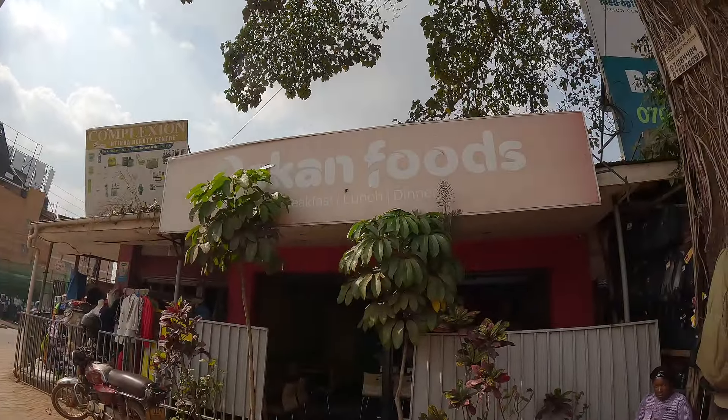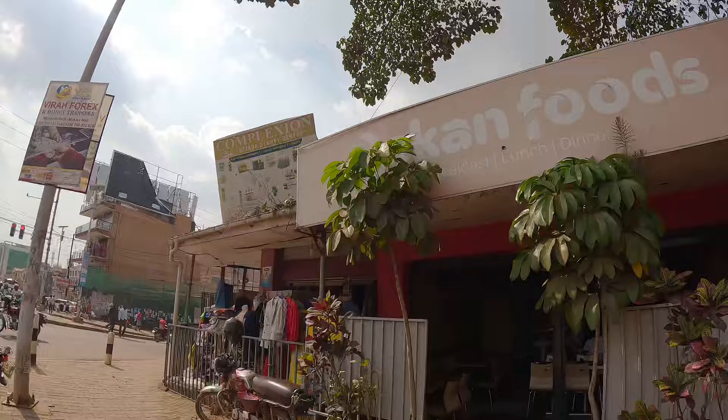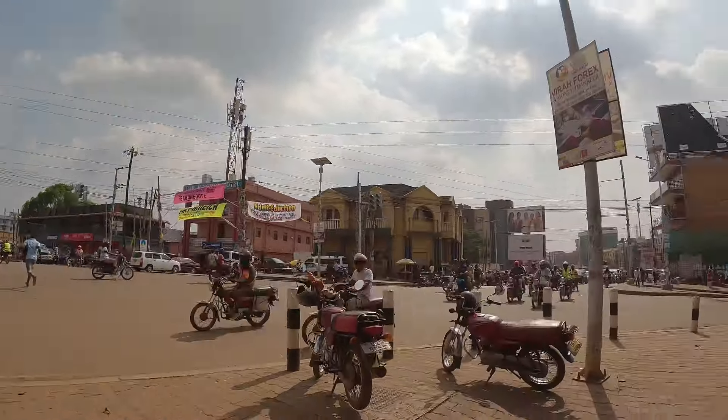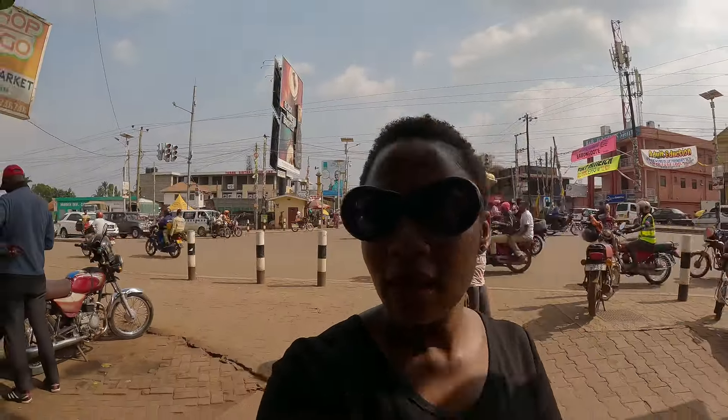This is the restaurant in Ntinda where we're going to eat. It's called Upkan, right at Ntinda Junction. This is Ntinda Junction. So we're going to get some food here and eat very quickly and then continue the video.